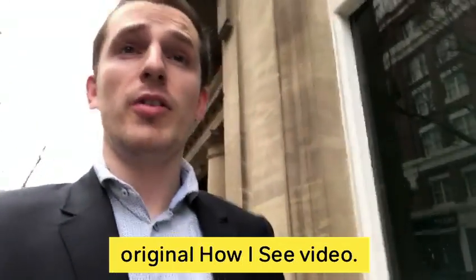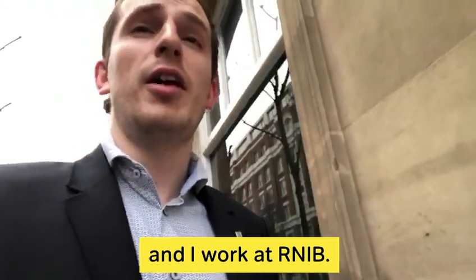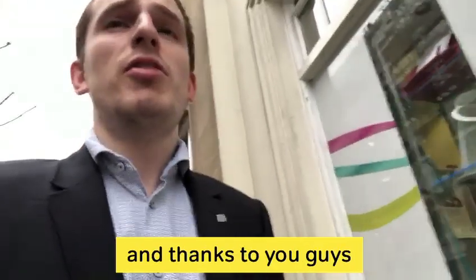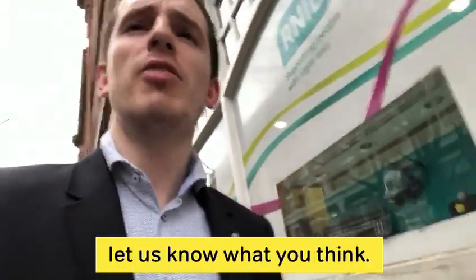Hi guys, my name is Mark and I was part of the original How I See video. I've got a condition called Corneal Dystrophy and I work at RNIB. Now there are over 200 eye conditions out there, and thanks to you guys we've managed to get a little bit more of an insight into what they're like. Watch the compilation and let us know what you think.